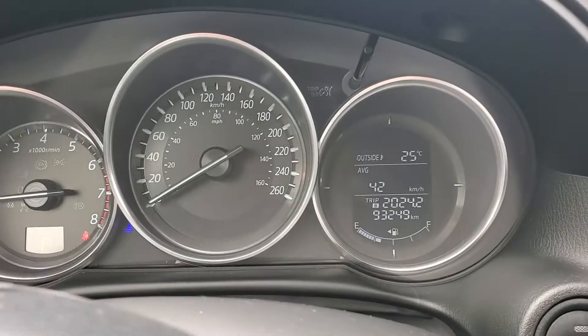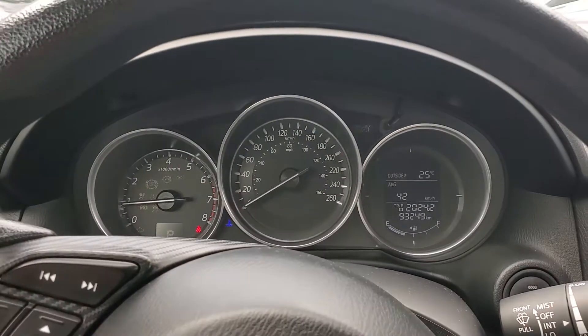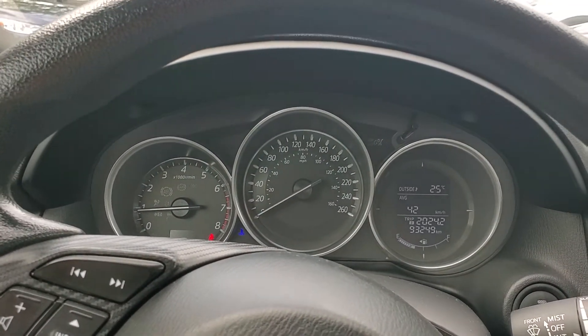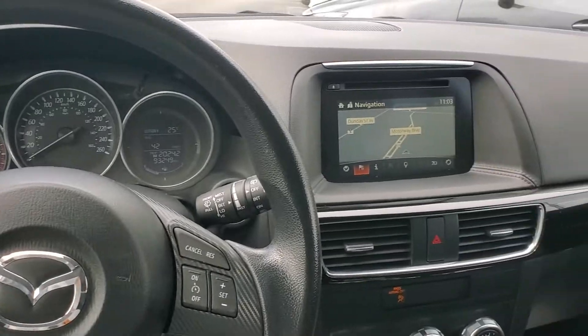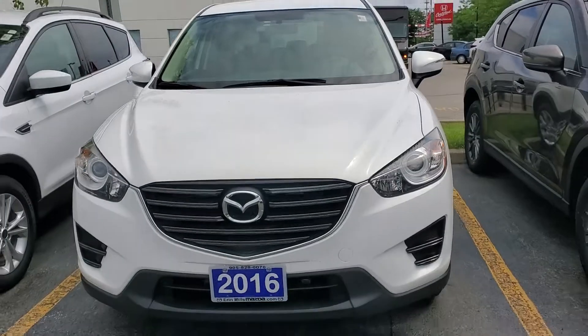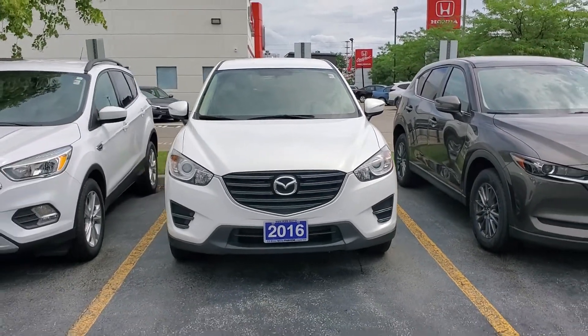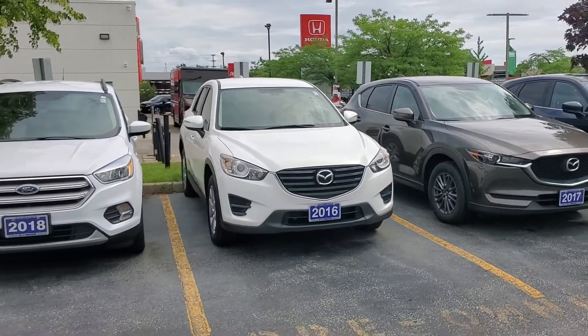This is your exact mileage on the vehicle. So once again, this is the 2016 Mazda CX-5 GX at Aaron Mills Mazda.